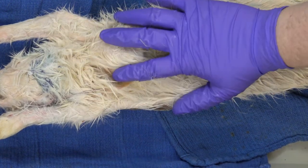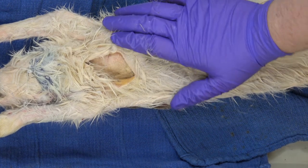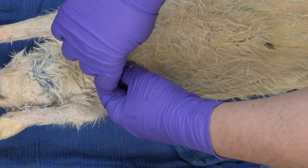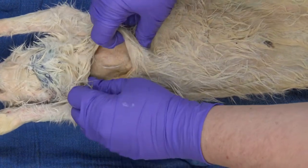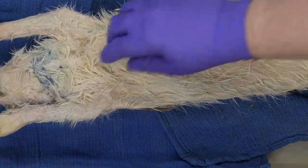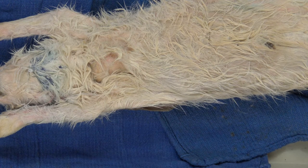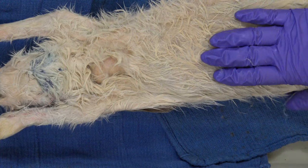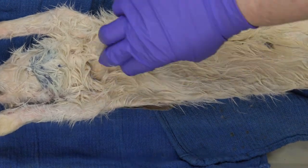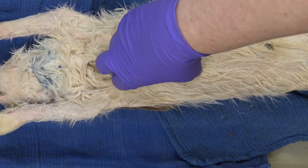A lot of benign tumors grow in this subcutaneous area between skin and muscle. They open up your pet, remove the tumor, and stitch it back up — which is why if your pet opens the wound it may not look pretty but isn't as life-threatening as you'd think. That's very different from a spay surgery, which goes into the abdominal cavity. In this first video we're just skinning — not going into any cavities.